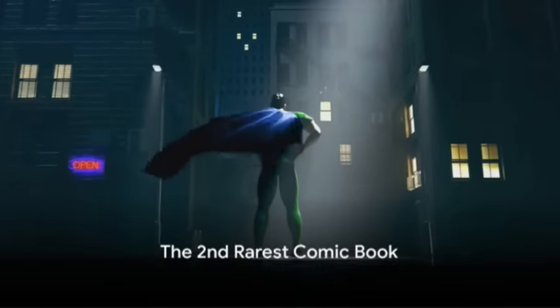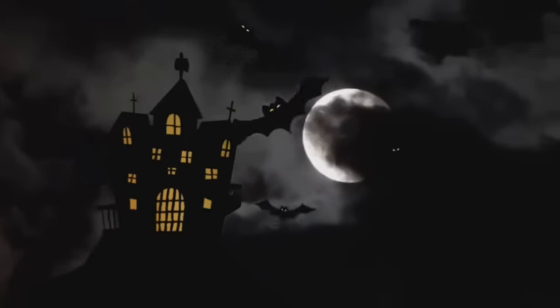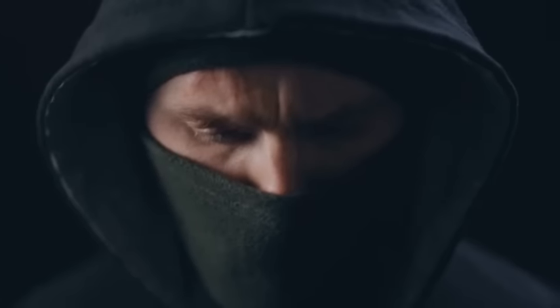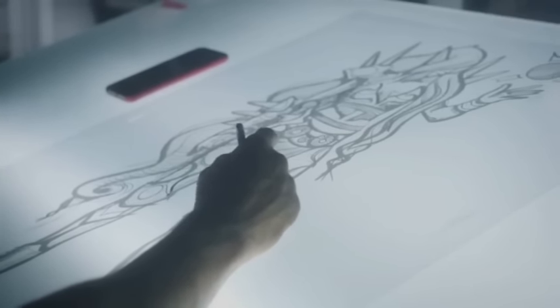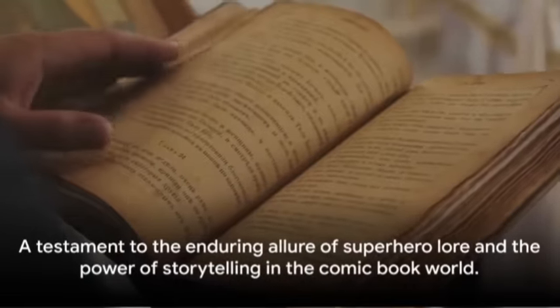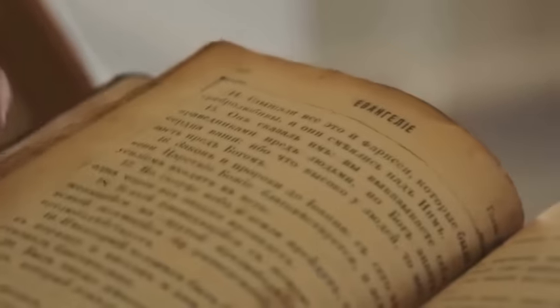Just missing the top spot, at number two we have the legendary Detective Comics #27, the birthplace of the iconic caped crusader Batman. Published in May of 1939, this comic book marked the first appearance of Batman, making it a holy grail for collectors worldwide. What sets Detective Comics #27 apart are its historical significance and the introduction of an enduring cultural icon. The comic book's artwork — a dark and brooding style — was groundbreaking at the time and set the tone for Batman's character. Its rarity comes from a combination of age, condition, and demand, and Batman's enduring popularity has only amplified the demand for this seminal issue.